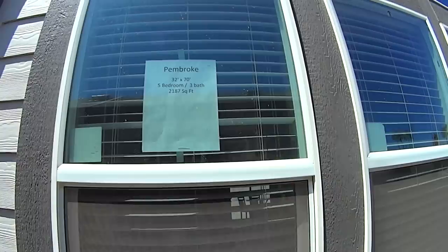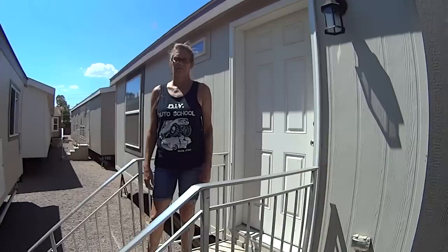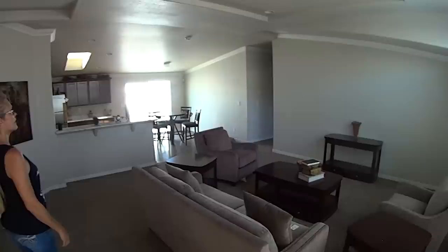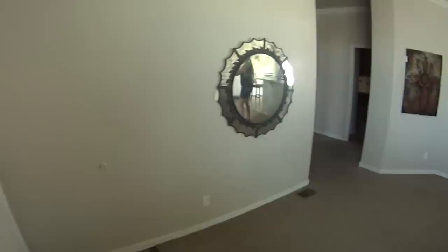Here's a pretty big model — it's called the Pembroke. It's a 32 by 75, five-bedroom, three-bath, 2,187 square feet. Five bedrooms in a modular home — let's check it out. Open living, but look how big and grand it is. I like those three windows up there, though those aren't openable windows. Looking at the living area though — it's kind of small. It seems like this house is all bedrooms.